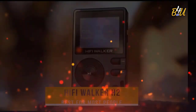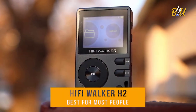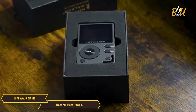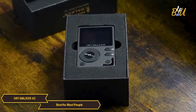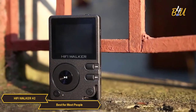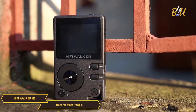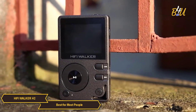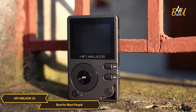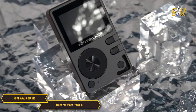The HiFi Walker H2 is my choice for the best MP3 player for most people. The HiFi Walker H2 is an MP3 player for those seeking quality audio without an insane price tag. It strikes a balance between high fidelity sound, functionality, and affordability, catering to the needs of most music enthusiasts.